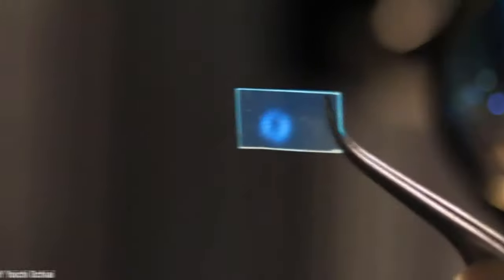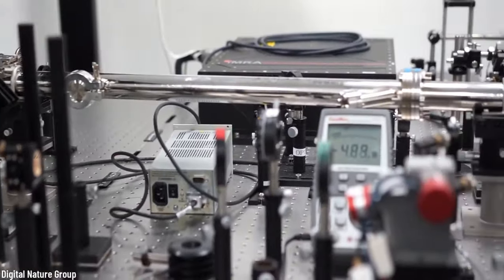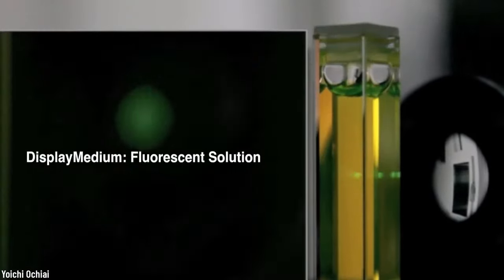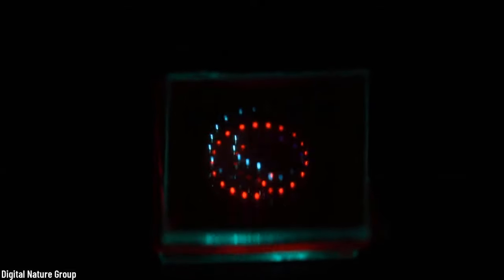The researchers at Digital Nature Group found a way to create these 3D interactive holograms, which are comprised of tiny points of light plasma called voxels. To do this, they use femtosecond lasers that create 3D images with resolutions up to a staggering 200,000 dots per second. A femtosecond is a quadrillionth of a second — this is just completely and utterly mind-blowing.